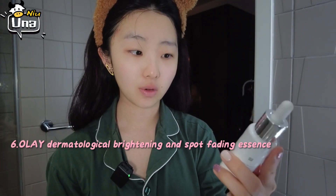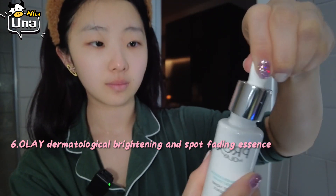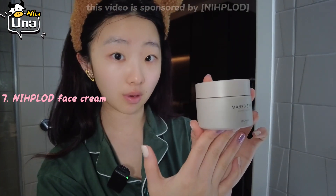Next up is the brightening and spot-fading essence. I use it to eliminate acne marks and reduce melanin deposits. The next step is a face cream, also from Niplot.